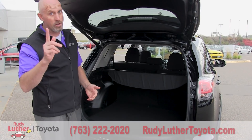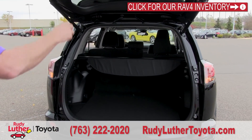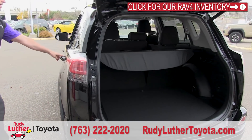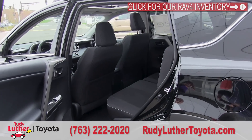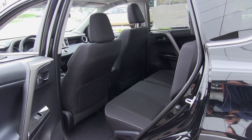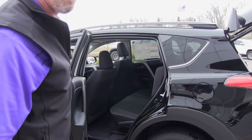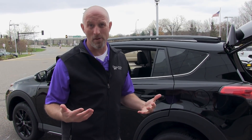As far as bringing your buddies along, you better have room. I'm 6'4" and I was in the driver's seat, so that seat's way back — but look at the legroom, look at the headroom, look at the shoulder room. Everybody's going to fit. So when you get to your next adventure, they're not going to hate you when they get out of the car.